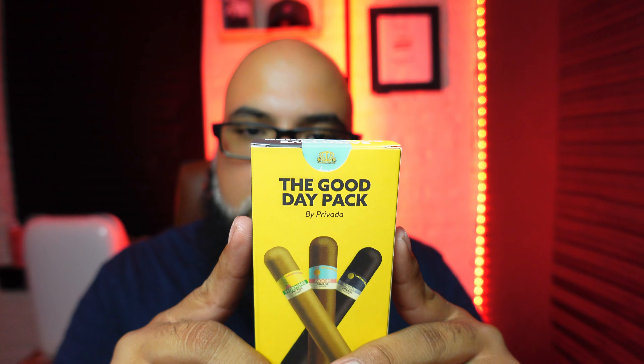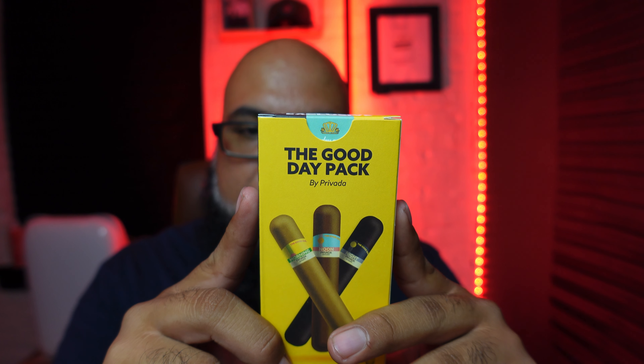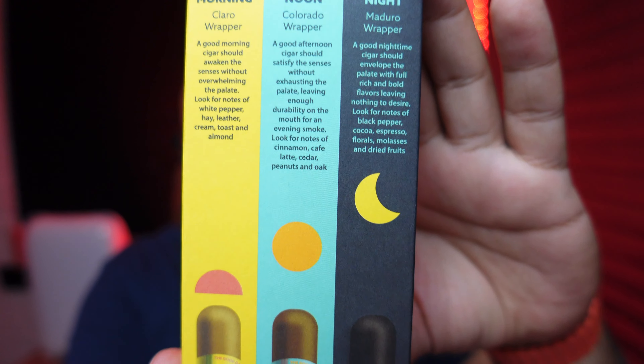The noon cigar has a colorado wrapper. A good afternoon cigar should satisfy the senses without exhausting the palate, leaving enough durability on the mouth for an evening smoke — look for notes of cinnamon, coffee latte, cedar, peanuts, and oak. The night cigar has a maduro wrapper. A good nighttime cigar should envelop the palate with full, rich, and bold flavors — look for notes of black pepper, cocoa, espresso, floral, molasses, and dried fruit.